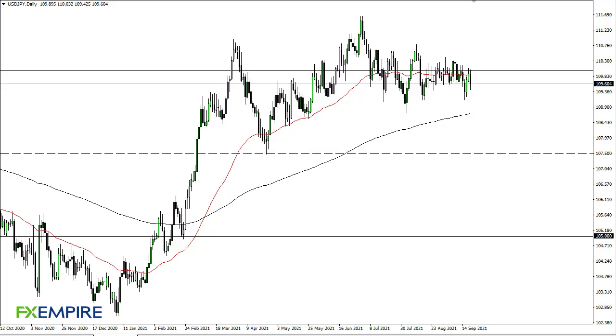From FX Empire, this is Chris taking a look at the dollar-yen. As you can see, the dollar-yen has gone back and forth during the trading session, initially rallying on Monday but then giving up gains to fall again.